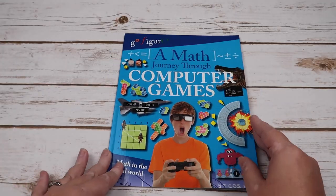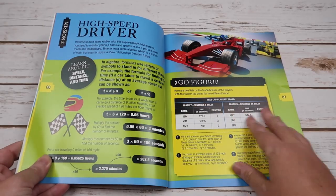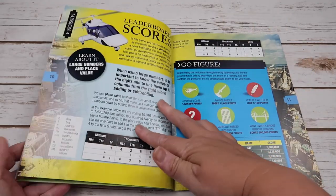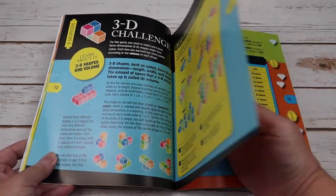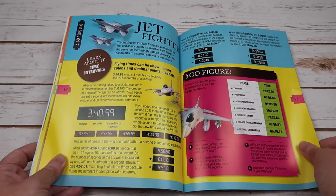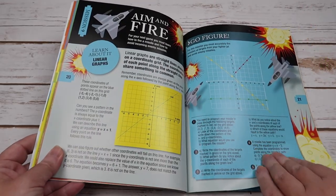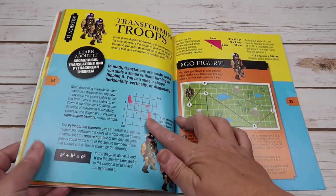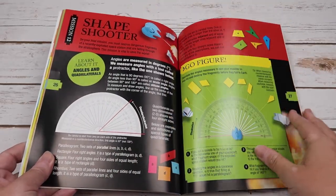And then in the last one, Computer Games, we have ratios, speed, distance and time, four quadrant coordinates, large numbers and place value, 3D shapes and volume, percentages and value for money, time intervals, solving equations, linear graphs, fractions and percentages, geometrical translations, the Pythagorean theorem, and angles and quadrilaterals.